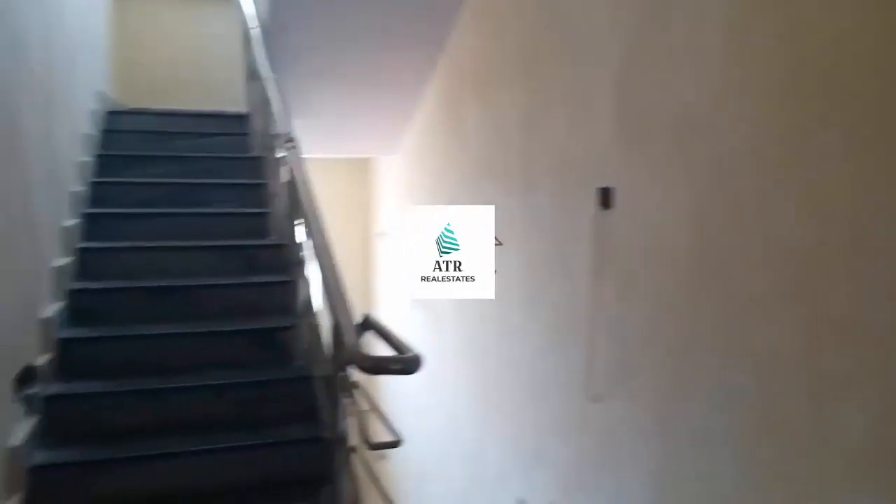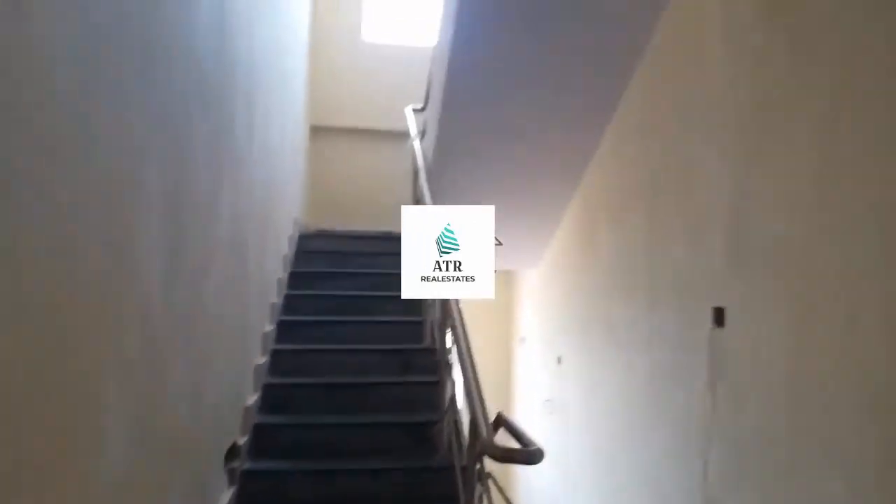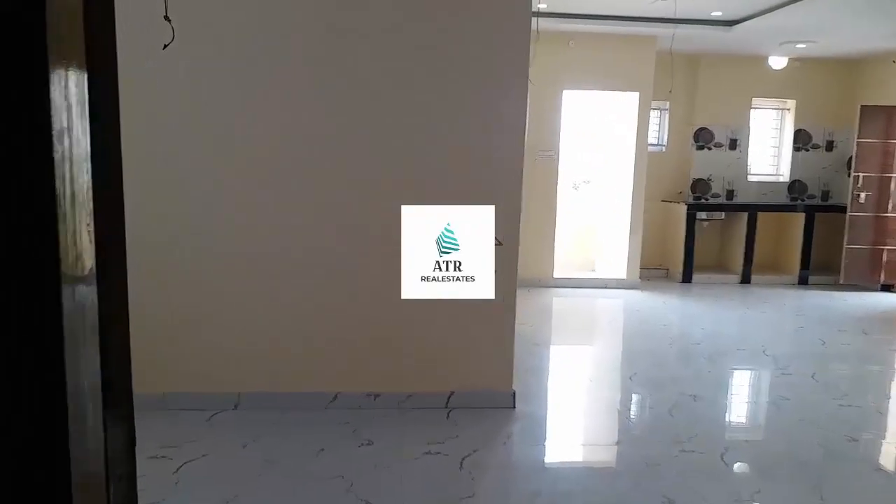Hello friends, welcome to our channel. I will be here to show you what we have. It is about a flat, 1050 SFT for sale.